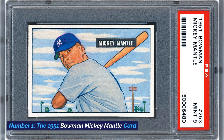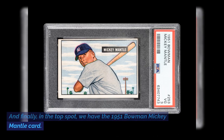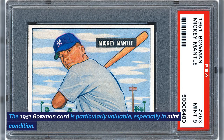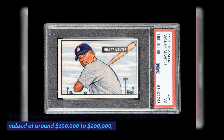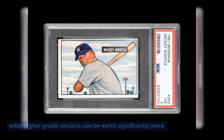Number 1: The 1951 Bowman Mickey Mantle Card. And finally, in the top spot, we have the 1951 Bowman Mickey Mantle Card. Mickey Mantle is one of the most iconic names in baseball history, and his cards are highly sought after. The 1951 Bowman Card is particularly valuable, especially in mint condition. A 1951 Bowman Mickey Mantle Card in good condition can be valued at around $100,000 to $200,000, while higher-grade versions can be worth significantly more.